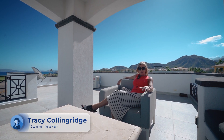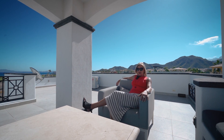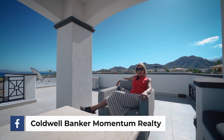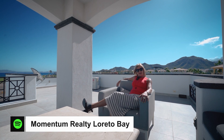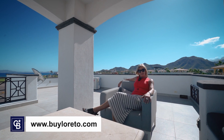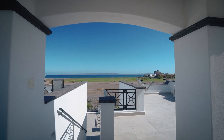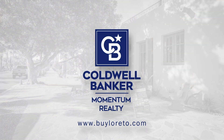My name is Tracy Collingridge. Thank you for watching the video with us to the end. If you're not already following us on our social media, we're on Instagram, Facebook, Spotify, and YouTube for our videos. Thank you, and until next time — bye-bye.